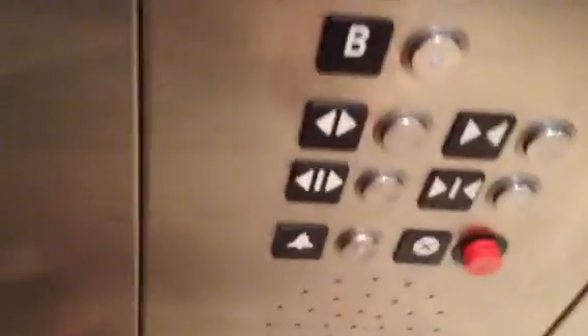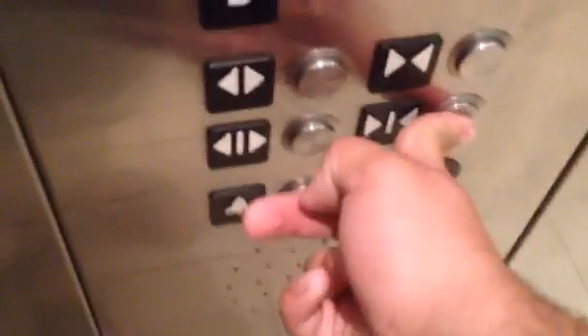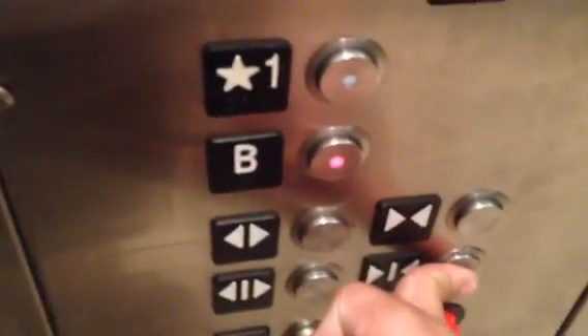Also in this building, the basement is typically restricted. But in fire service, you could go to the basement. And again, holding the door closed button.